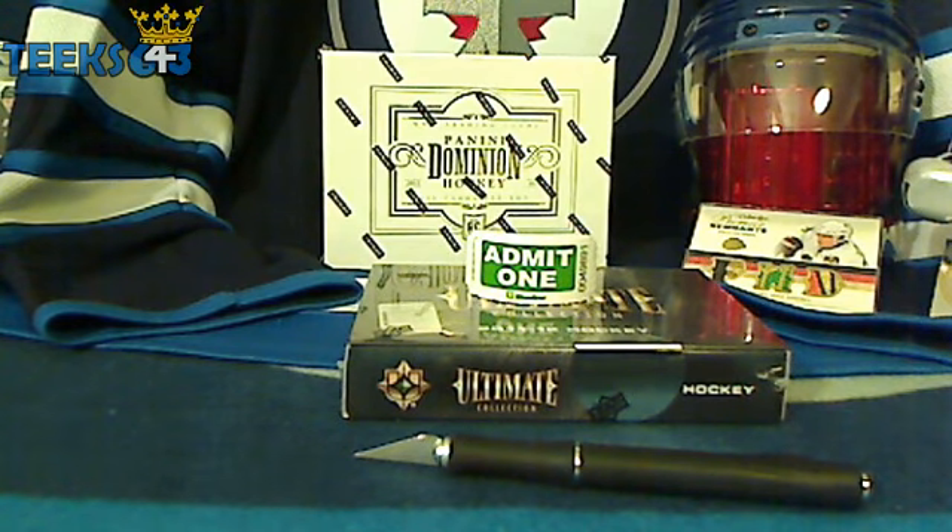Welcome back, everyone. This is Tyler once again and Felix from 643boxbreaks.com, bringing you a cheap team buy it now from Upper Deck Ultimate Collection.